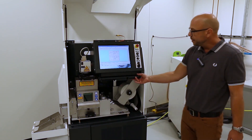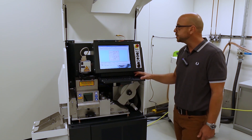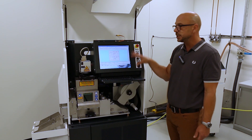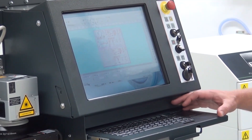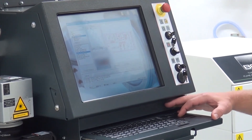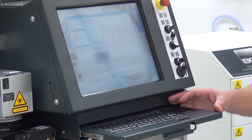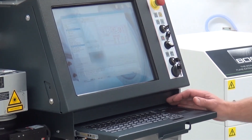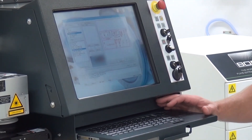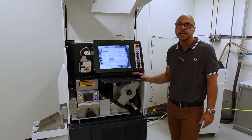When we take a look at the processing — how this works — I'd like to demonstrate label processing. This is the label layout we have designed, and the operator simply selects the particular file name. We have different execution levels as a safety feature, because nobody wants an operator during normal manufacturing to manipulate — even by accident — the actual label design or label content.